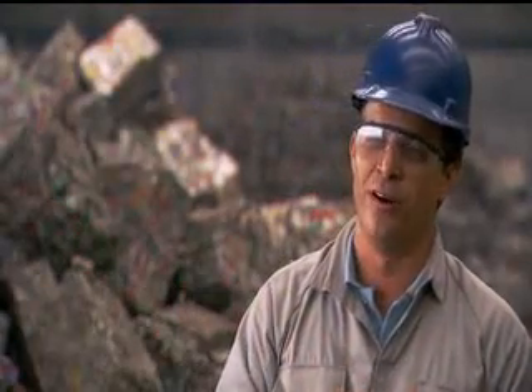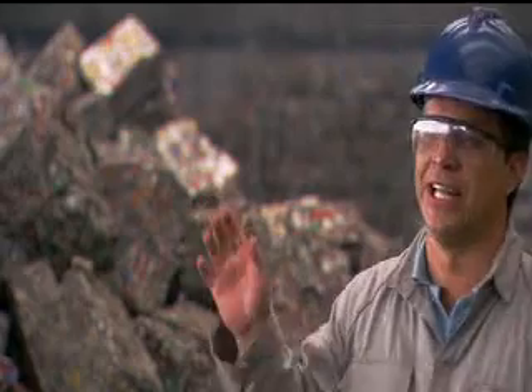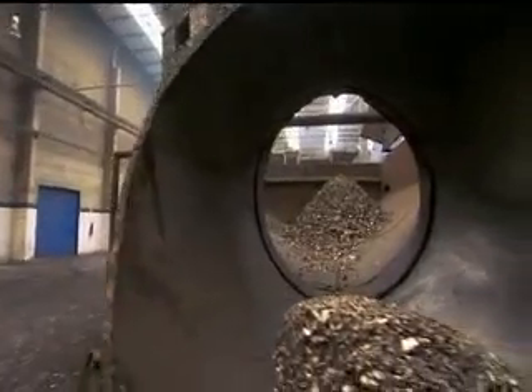If this can were not recycled today, it would take thousands of years to decompose. So you'd have 120 tons of scrap daily, just from here, spread all over the country. That happens today with other materials that don't have a market for recycling.